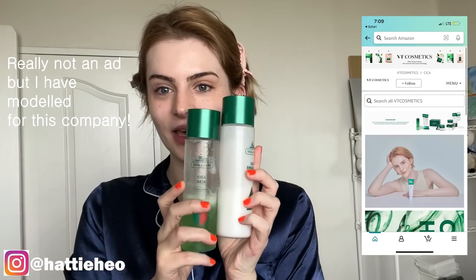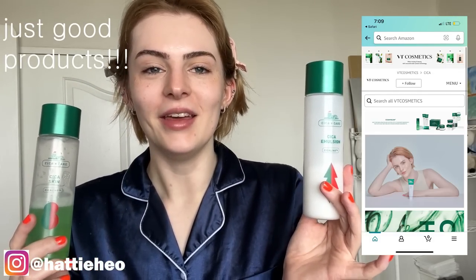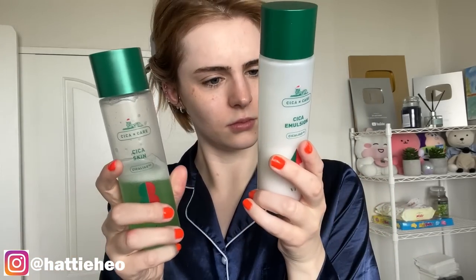I go in with my VT Cosmetics products from the Cicca skincare range. These actually work for my skin and I wouldn't tell you about them if they didn't — this is not a paid collaboration. There's a toner and cleanser — they come together. I do the Circle Hydrating Essence, just one pump — it's quite thin and moist.